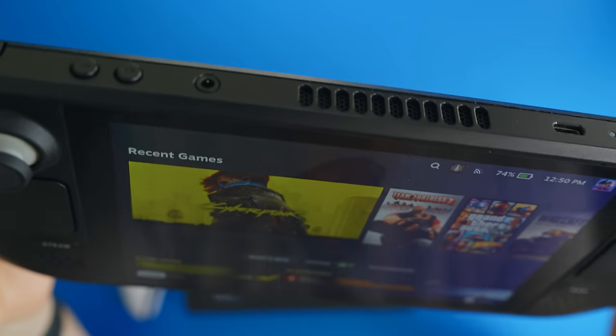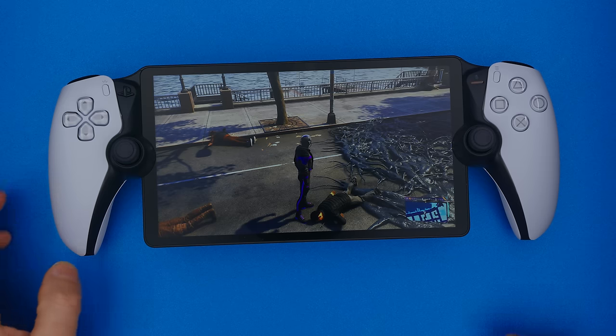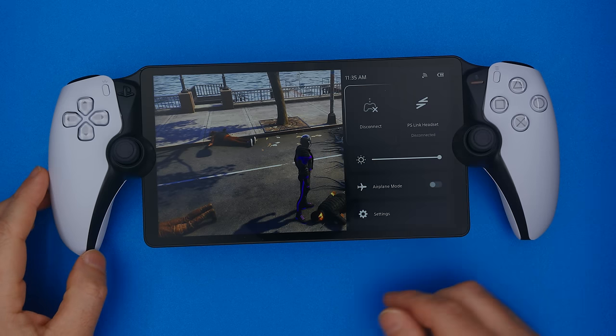Here's my theory about PlayStation Portal though. I think when they first decided to make this product, they were thinking it was going to do a lot more than what it's doing right now. Because even though they're saying you need to use this on home Wi-Fi, look what happens when I disconnect — there's an airplane mode, first of all.